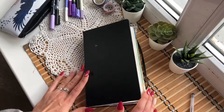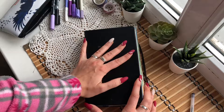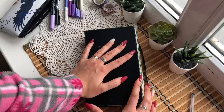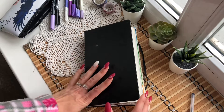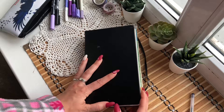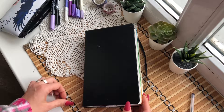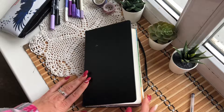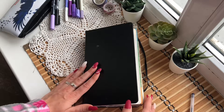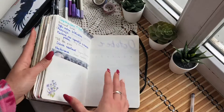Hello, my name is Lynn and welcome back to my channel. This is going to be my reading journal video. Unfortunately I'm not going to show you me setting it up for October because I already did it and I accidentally deleted the footage, so I'm just going to show you the finished thing. Let's open it and start.